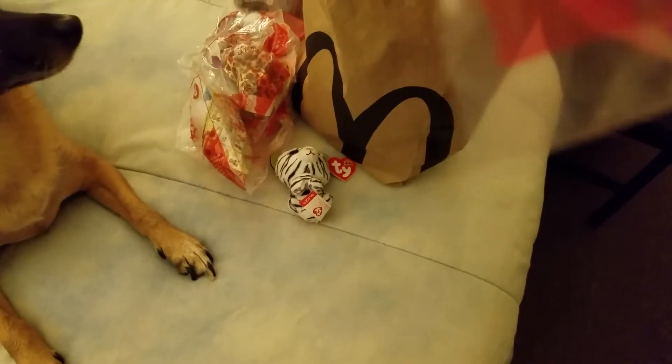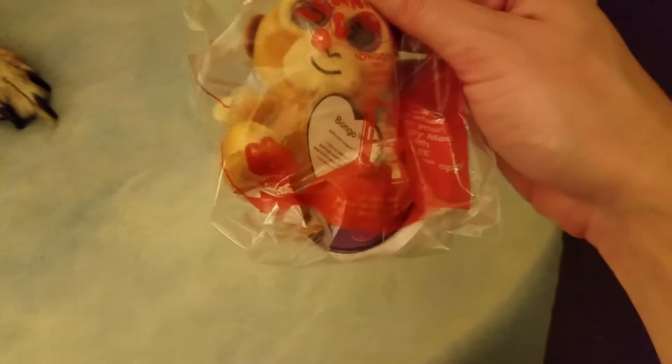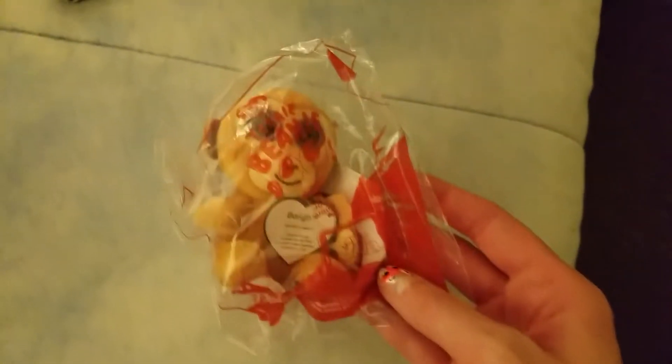I don't know what this one's name is... Chocolate the moose, number five. And Bushy the lion — I think that one's cool — number one. Freckles the leopard, number fourteen. They have a lot of them, and unfortunately I didn't get all of them. Here's Bongo the monkey, number six. Snort the bull, number nine.